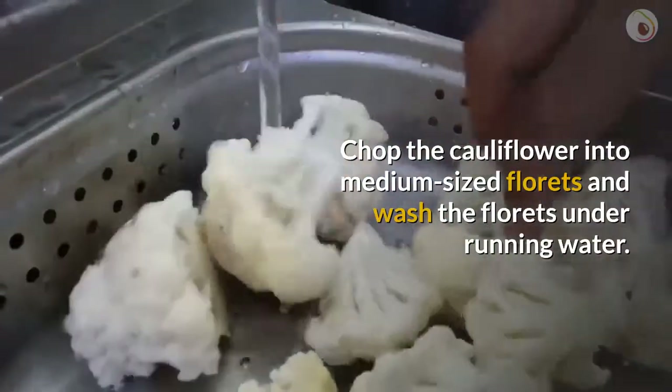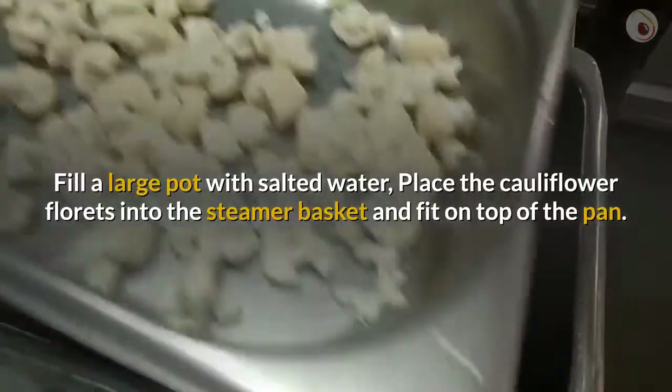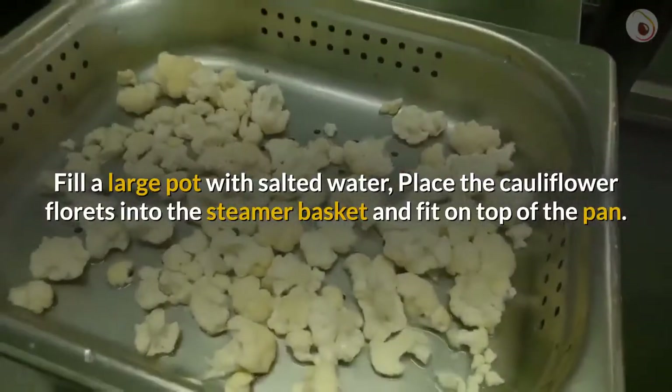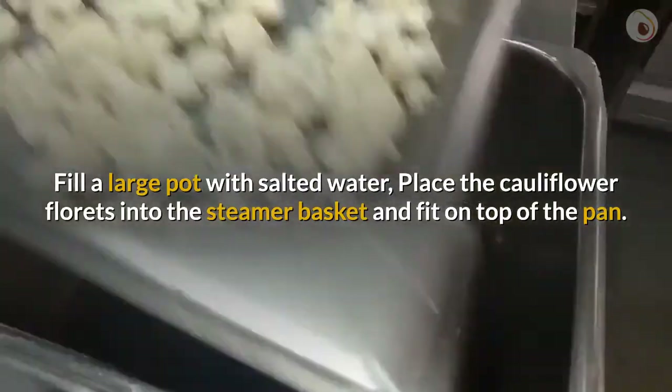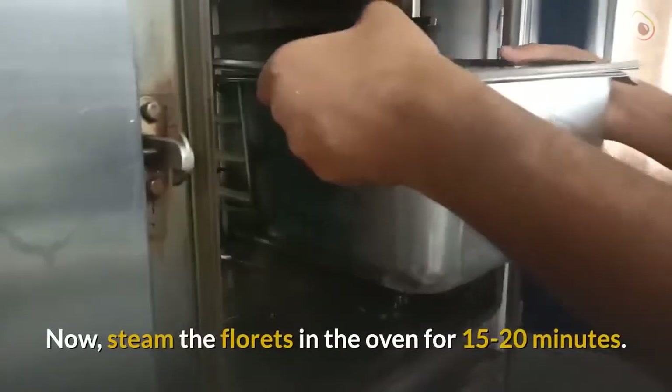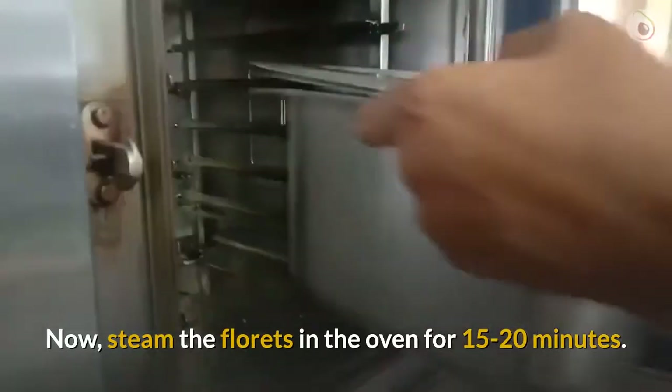Chop the cauliflower into medium-sized florets and wash the florets under running water. Fill a large pot with salted water, place the cauliflower florets into the steamer basket, and fit it on top of the pan. Cover the basket with a lid.